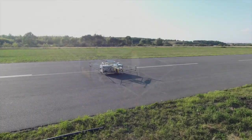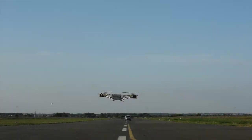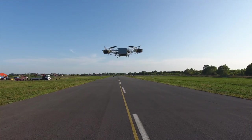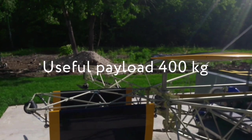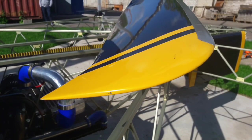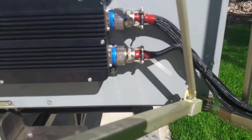Skiff is a heavy lifting autonomous drone with vertical takeoff and landing capabilities. It dramatically exceeds today's multi-rotor drones in both flight time and carrying capacity. Skiff's maximum useful load is 400 kilograms or 880 pounds, and the flight range is 350 kilometers or 220 miles.